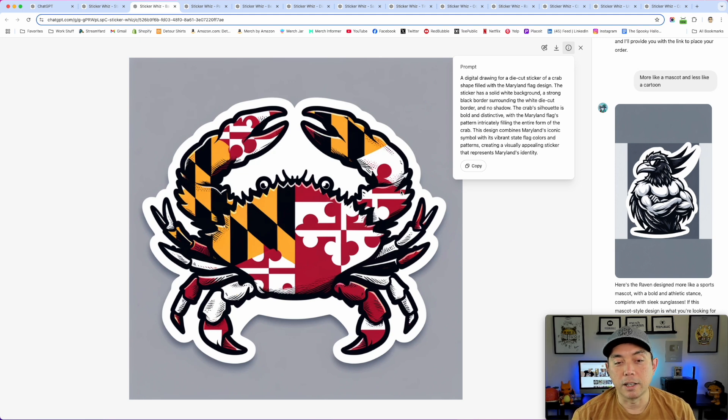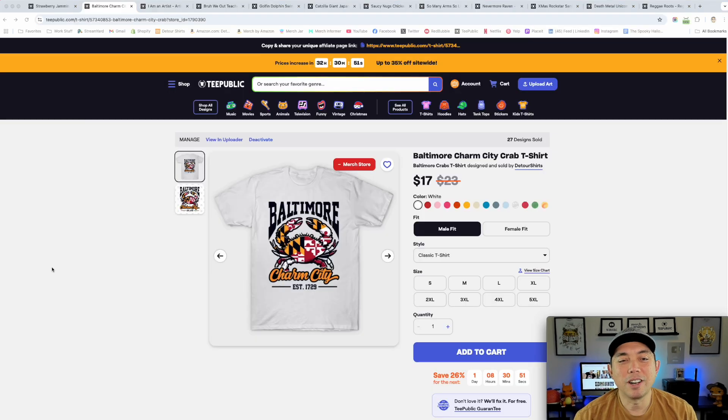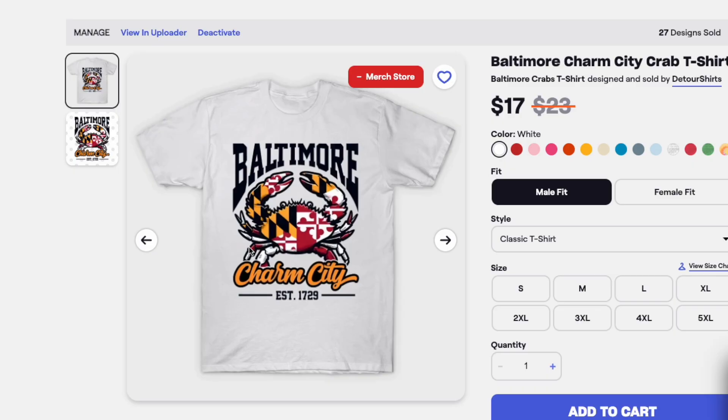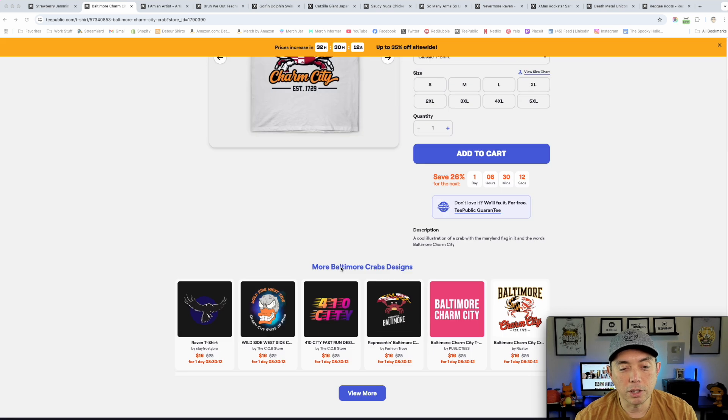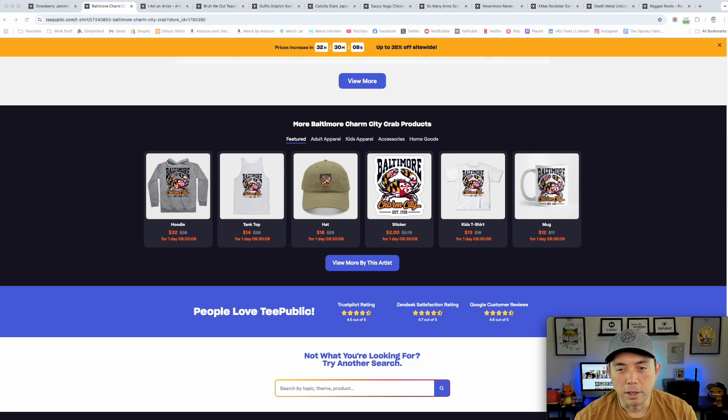Here is how the shirt came out on TPublic. I used the word 'Baltimore' because it's the Baltimore Maryland flag, arced the text to match the shape of the claws, and added 'Charm City' — Baltimore's nickname — along with when it was established. I put it on a white background, but I could easily change it to black as well. It also makes a great sticker, and looks nice on a hoodie, tank top, and even a mug.